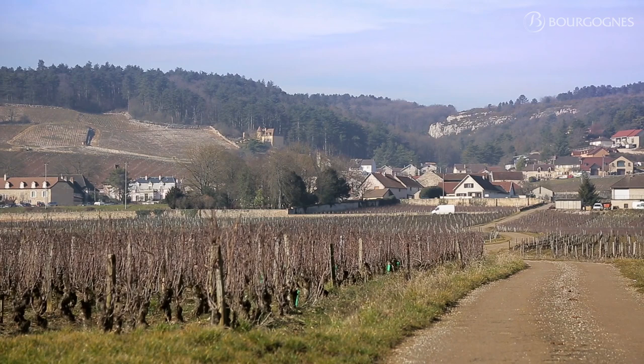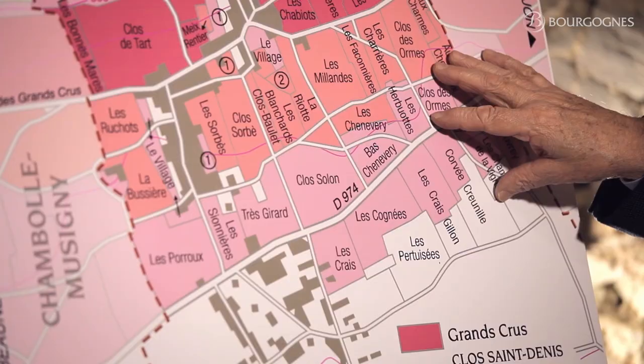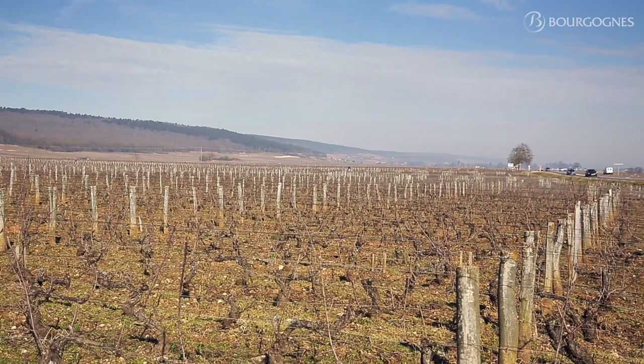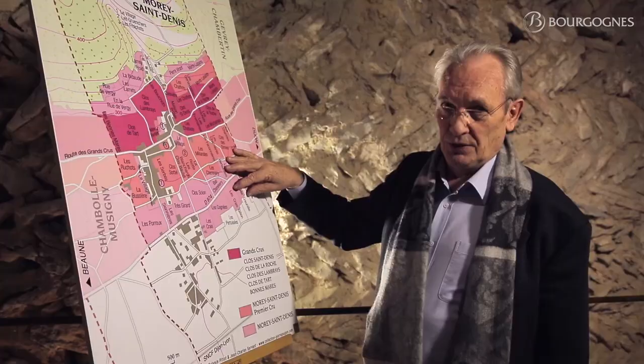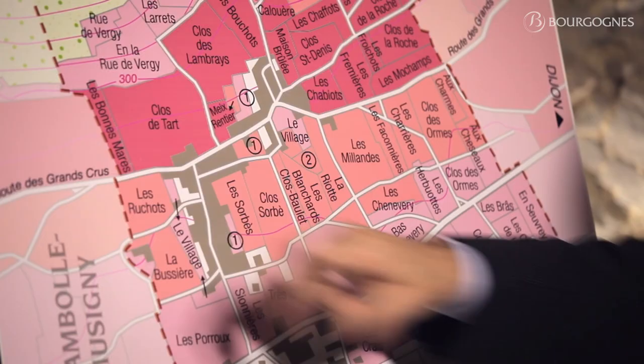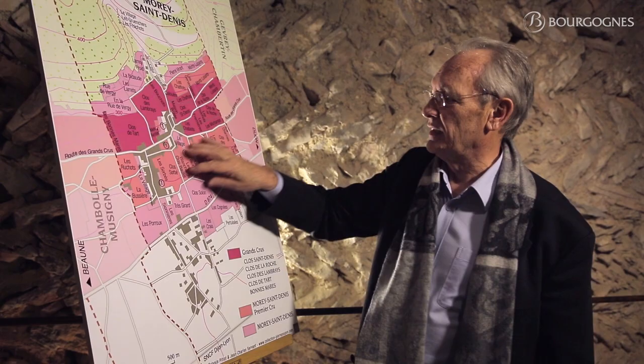Anyway, what is very interesting in that area is the different levels of appellation. We start here at the bottom part of the slope with quite deep, rich soil, and the wine from this specific area is classified Morey-Saint-Denis village. Just above this first level, we have a second level where the soil is still quite deep, but where you have some compact limestone. Les Ruchots — the meaning being 'a rock' — is a good explanation about the type of soils you find in this area.